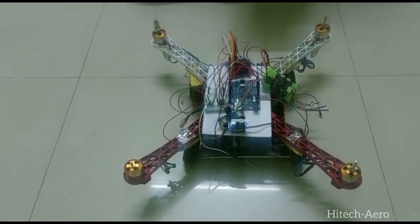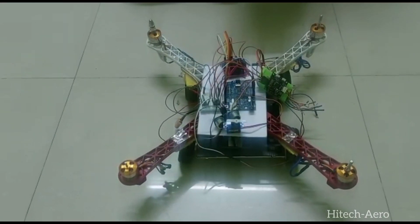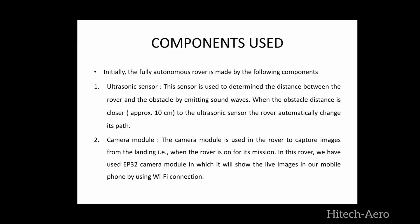Initially, we have made rover and drone separately. These are the components which we use to make the rover. Ultrasonic sensor: this sensor is used to determine the distance between the rover and the obstacles by emitting sound waves. When the obstacle distance is closer, approximately less than 10 cm, the ultrasonic sensor sends a signal to the rover to change its path. Camera module: the camera module is used in the rover to capture images. We have used the ESP32 camera module, which shows live images over the mobile phone using Wi-Fi connections.